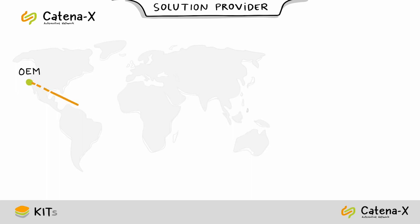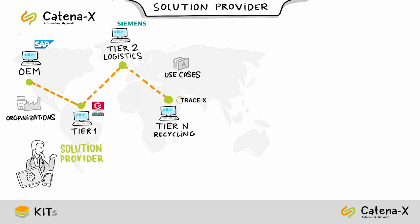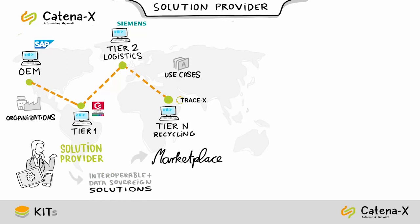The goal of Catena-X is to enable seamless collaboration across different organizations, use cases, and heterogeneous IT landscapes along the entire automotive value chain. To support this goal, solution providers offer interoperable and data-sovereign solutions in the marketplaces. The choice of domain and kits to use for your solution will depend on the nature of the problem you are trying to solve.